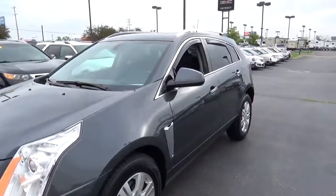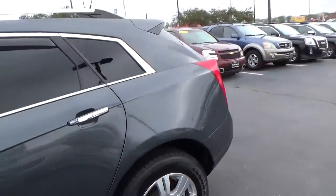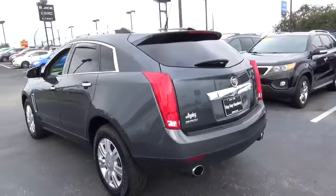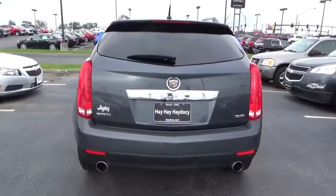Today we've got a 2013 Cadillac SRX Luxury with a gray flannel exterior and an ebony interior. 3.6 liter 6 cylinder engine with an automatic transmission. Current mileage is 51,820 miles.